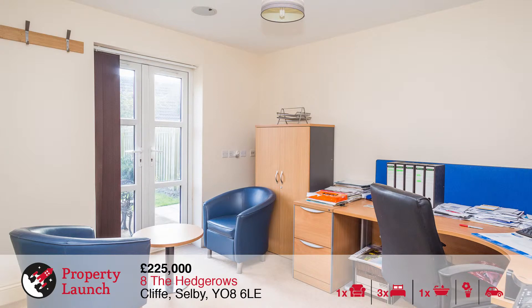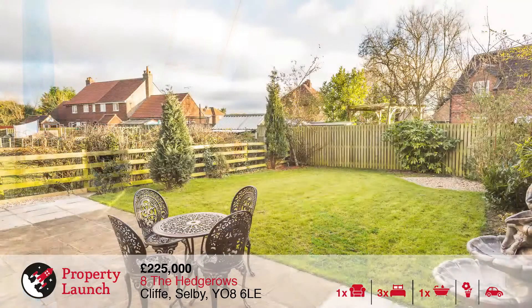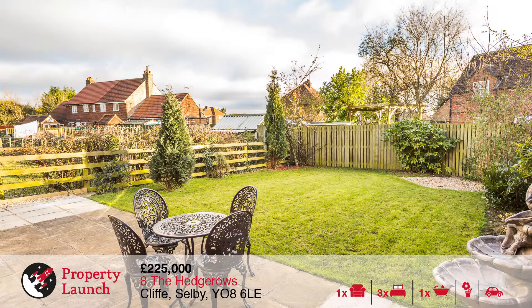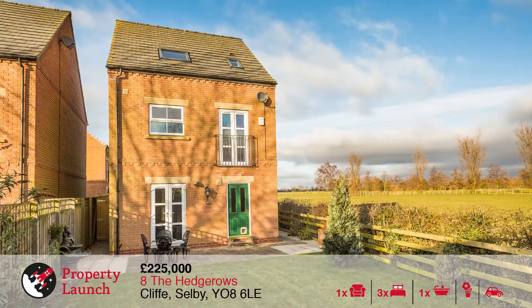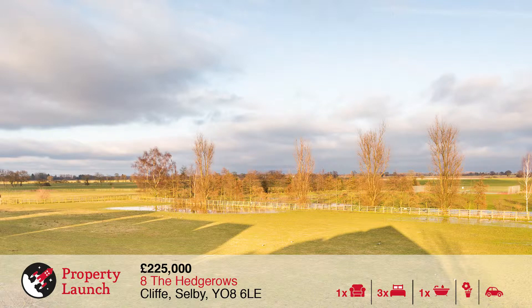The accommodation briefly comprises of a lounge, kitchen diner, three bedrooms, a house bathroom, WC, utility room and an integral garage. There is a beautiful private rear garden and open views to the side of the property. Viewing is absolutely essential to appreciate this excellent property.